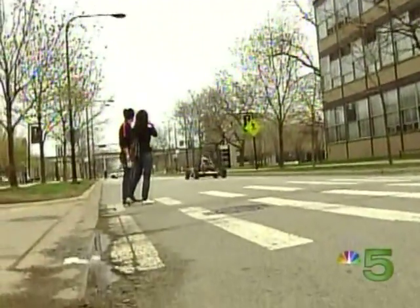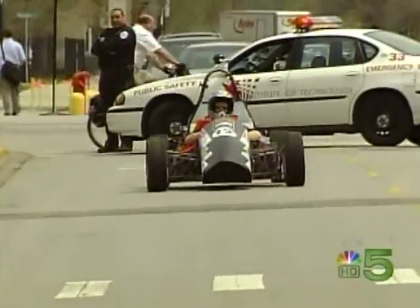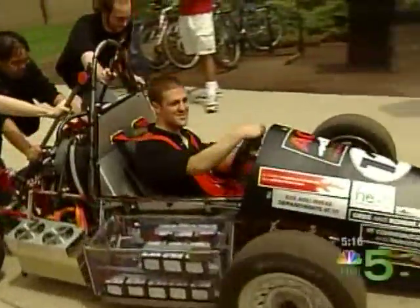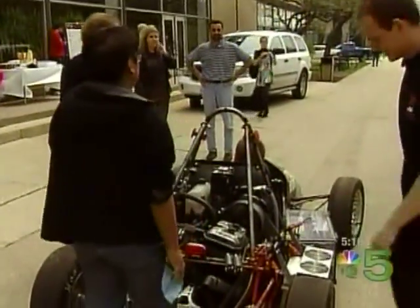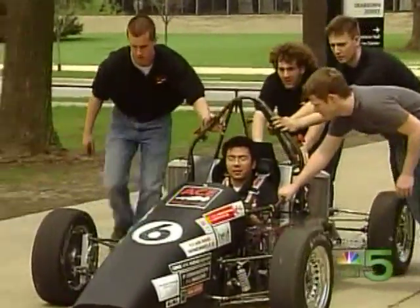It is perhaps the quietest race car you will ever see — a hybrid race car developed by students at the Illinois Institute of Technology. There are actually two IIT cars that will be racing in the Formula Hybrid International competition at Dartmouth: this one that runs on electric power but is charged by a gas engine, and this one, which can run on gas and electric at the same time.